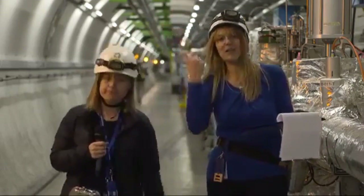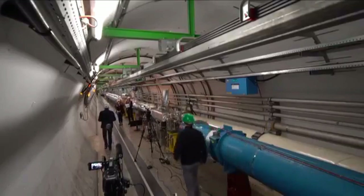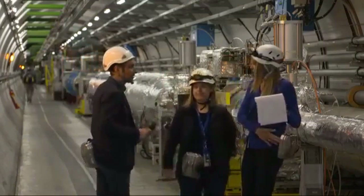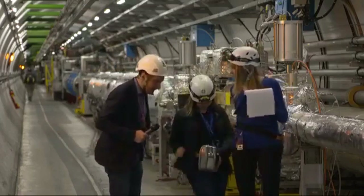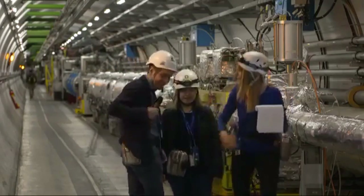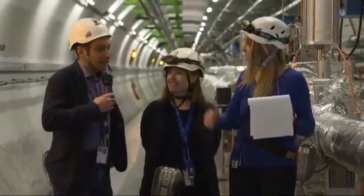Mirko rejoins us. Somebody is curious about the metal cases that everyone is wearing around their waist — these are called bio cells. We all have them.